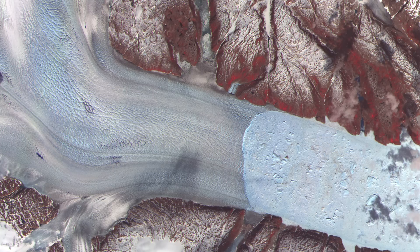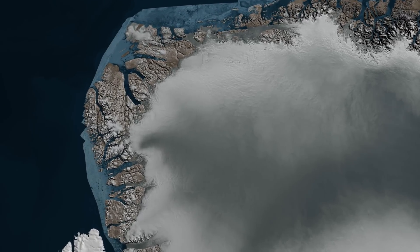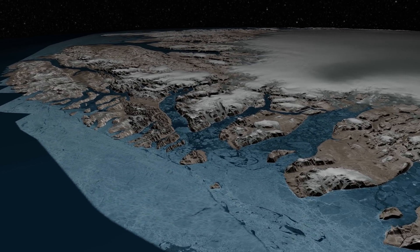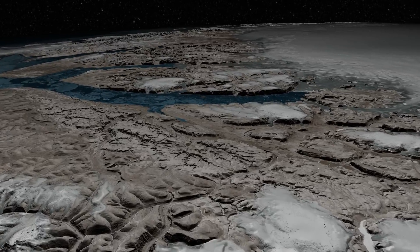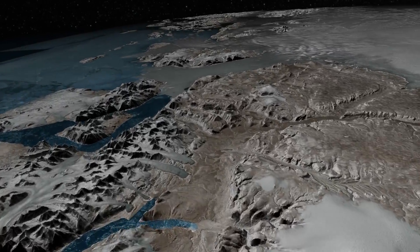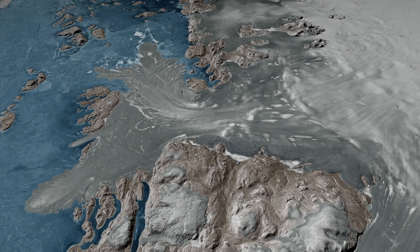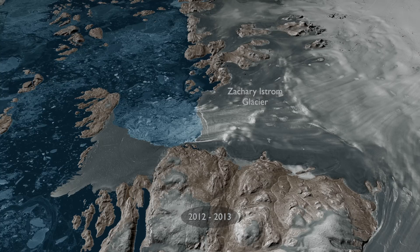Then there's the giant Zachariae Ice Stream. Once considered Greenland's last remaining stable glacier, it drains the heart of the inland ice along the northeast coast. From 2003 to 2014, it retreated about 20 kilometers and lost 10 billion tons of ice. At this rate, it will still take millennia for Greenland's ice to melt down to the level of the Eemian.